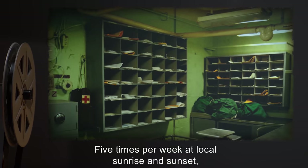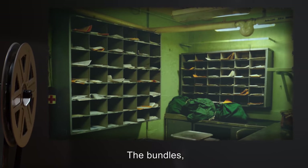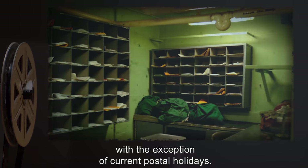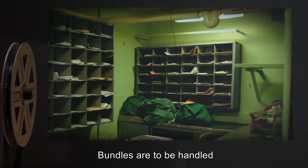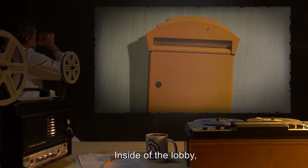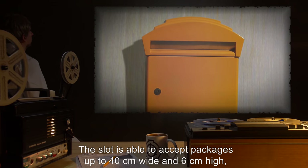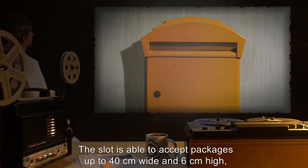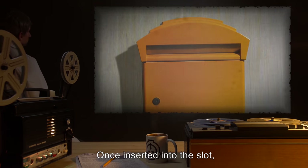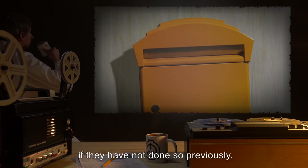Five times per week at local sunrise and sunset, several bags and boxes will appear in the mailroom. The bundles, designated SCP-132, will show only on weekdays, with the exception of current postal holidays. Bundles are to be handled as per special containment procedures above. Inside the lobby, along with the post office boxes, is a slot labeled for outgoing mail. The slot is able to accept packages up to 40 centimeters wide and 6 centimeters high, with no apparent limit for length. Once inserted into the slot, packages disappear, and will eventually turn up in the outgoing mail bundles, if they have not done so previously.